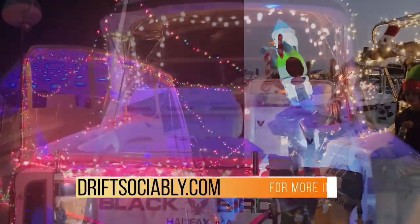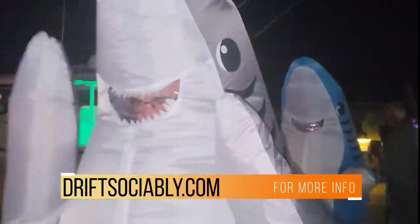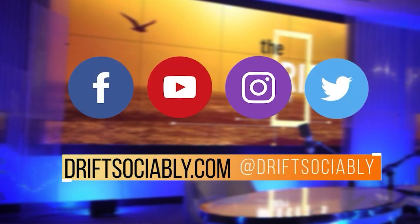Why not work an illumination night into your marina? And if you do, let us know about it, and maybe — just maybe — we'll drift into it. Go ahead and get your marina glowing — guaranteed a great time for all! And there are more Drift Into destinations at DriftSociably.com and at DriftSociably on social media.